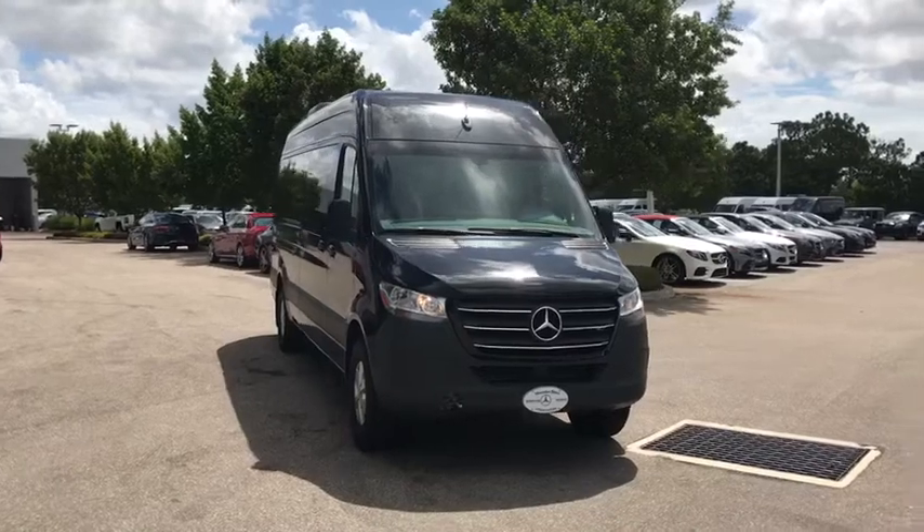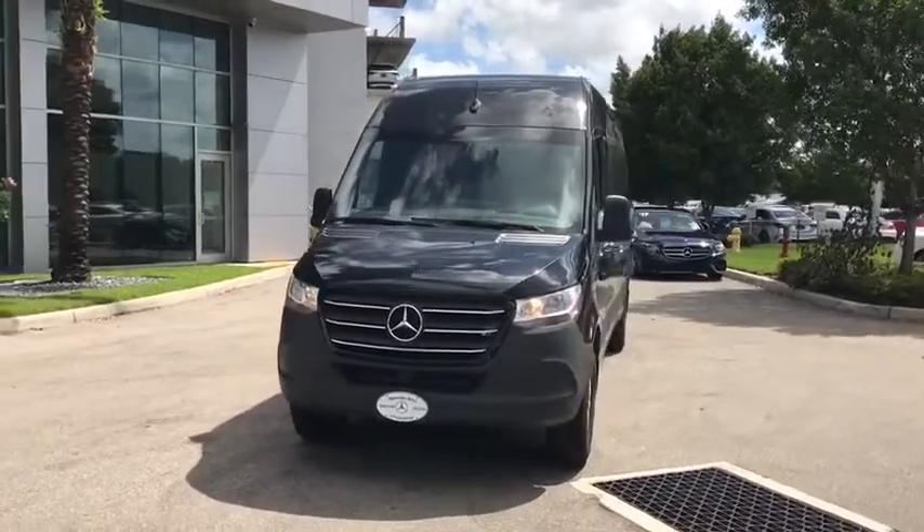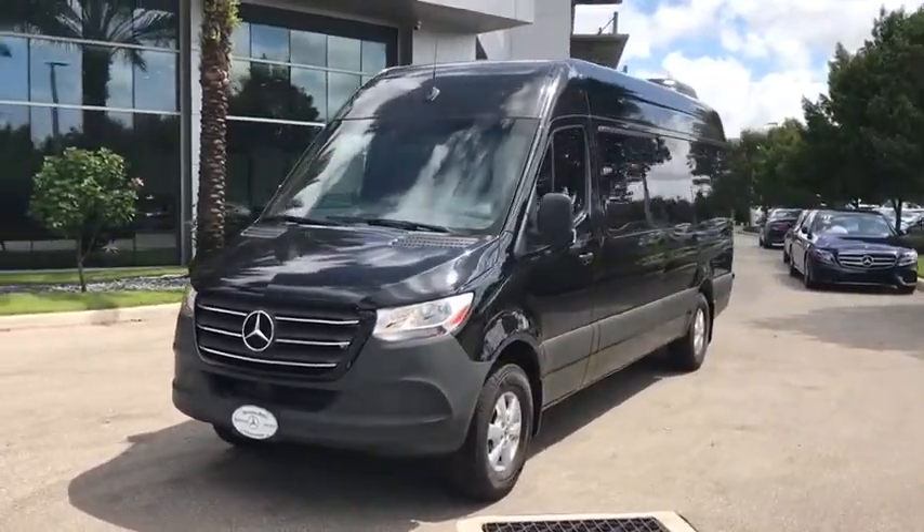We are pleased to show you the 2020 Mercedes Sprinter. For those with a job to do, look no further. The Mercedes Sprinter is for you.